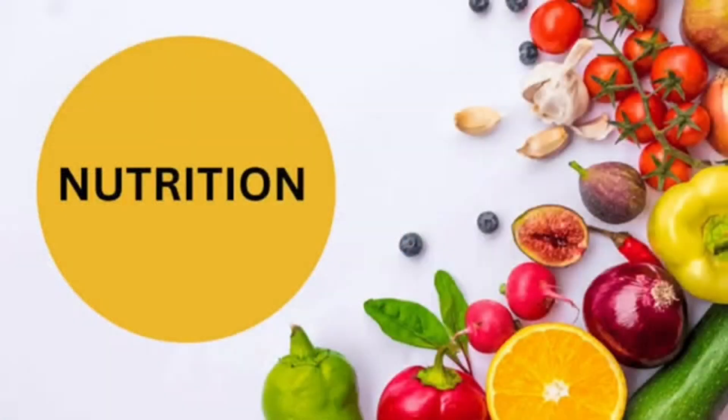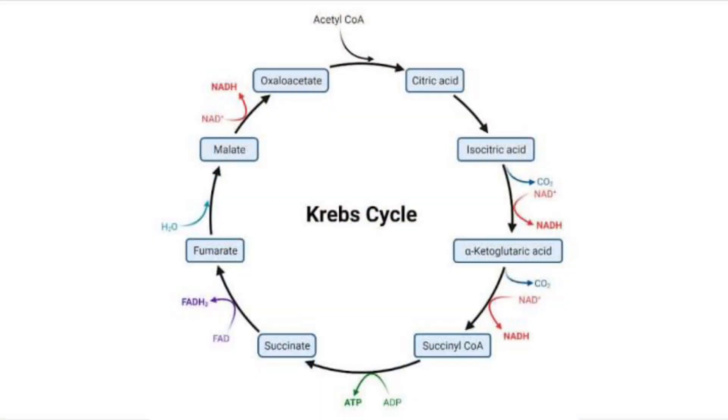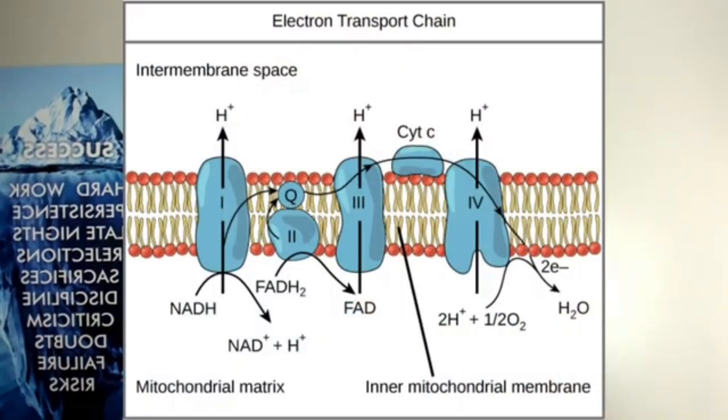Third is nutrients. B vitamins are going to be key — especially riboflavin B2 and B3 niacin. These are going to be the NADH and FADH2 derivatives. Nicotinamide adenosine dinucleotide — that's NAD — and flavin adenosine dinucleotide are your reducing agents. They gather up electrons, hydrogens in particular, as they run around the Krebs cycle. About two NADHs get pumped out per one FADH2, and that runs two times — so it's roughly four NADHs and two FADH2s — and that shuttles those hydrogens and electrons into the electron transport chain to generate 30-plus more ATP.